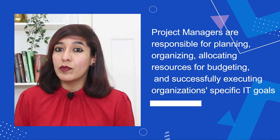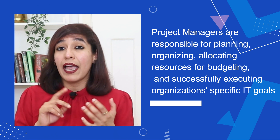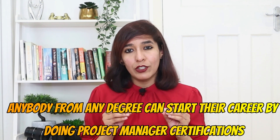If you're wondering what project managers are responsible for, they're responsible for planning, organizing, allocating resources, budgeting, and successfully executing project-specific IT goals. In terms of eligibility, anybody from any degree can start their career by doing project manager certifications.